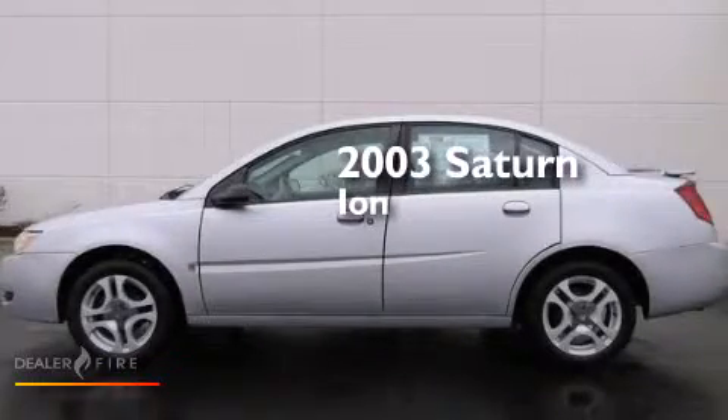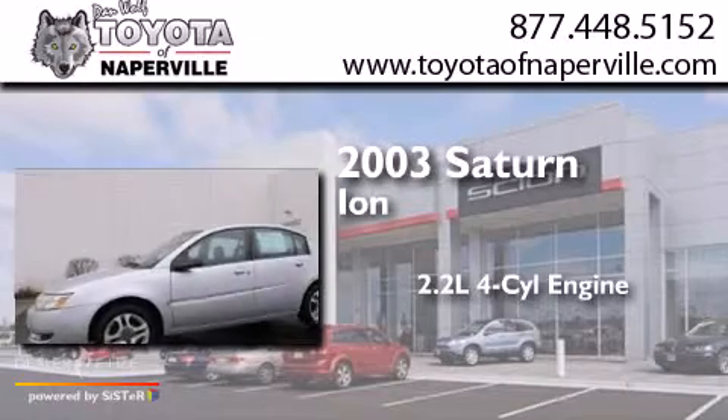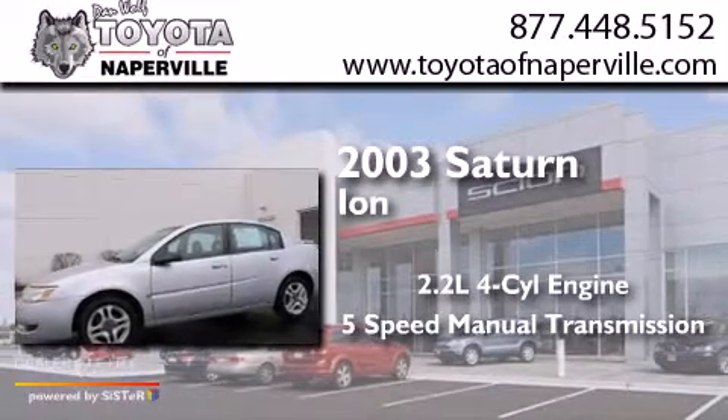This is a 2003 Saturn Ion. It has a 2.2-liter four-cylinder engine and a five-speed manual transmission.